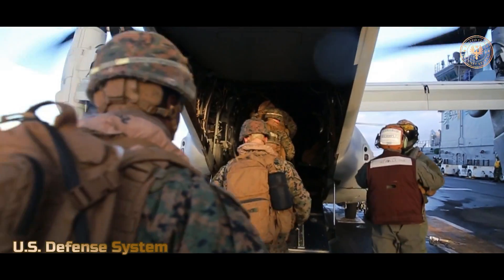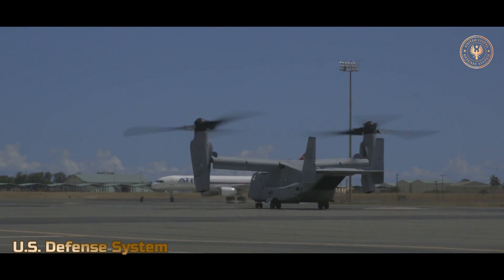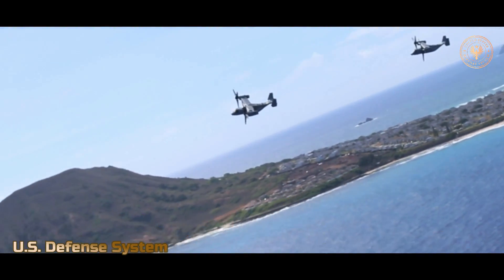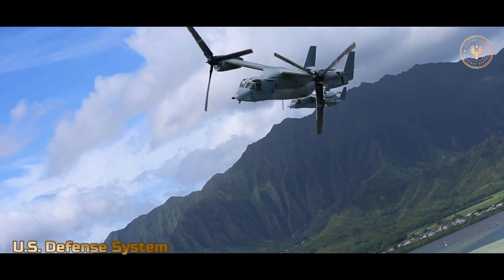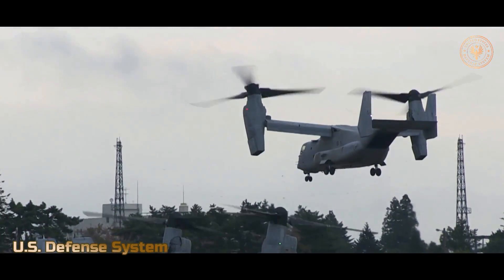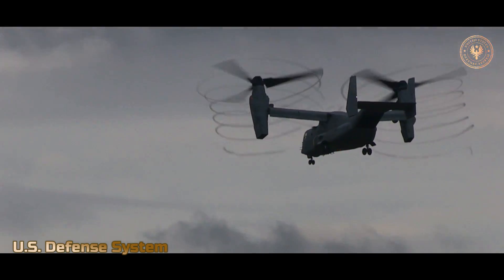The Osprey can convert smoothly from helicopter mode to airplane mode in as few as 12 seconds. The major advantages of the Osprey over a helicopter are longer range — the Osprey can fly from 270 to 580 miles (453 to 933 kilometers) — and higher speed. The Osprey's top speed is 315 miles per hour (507 kilometers per hour), which is twice as fast as a helicopter's top speed.